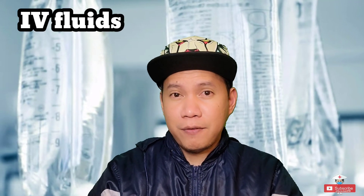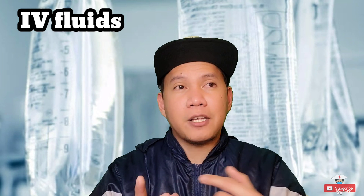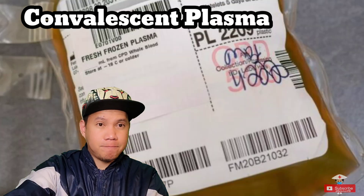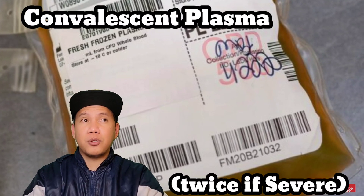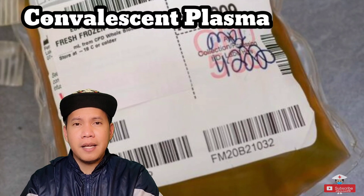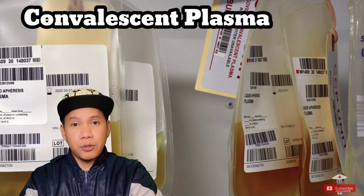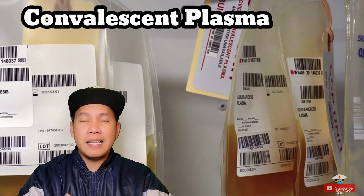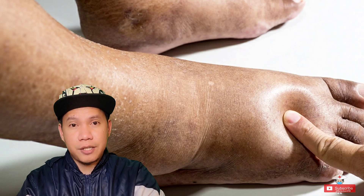For IV fluids, normally we don't give IV fluids unless there's an electrolyte imbalance or acute kidney injury. Most patients will be on saline lock only. The next is convalescent plasma — we give this once only. The blood transfusion process normally takes around 30 minutes to one hour. The main concern is congestion, especially for patients with congestive heart failure. Here in the US there are a lot of patients with CHF history, where too much fluid or too rapid infusion can lead to respiratory distress.